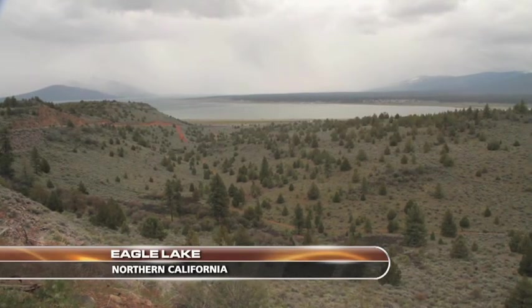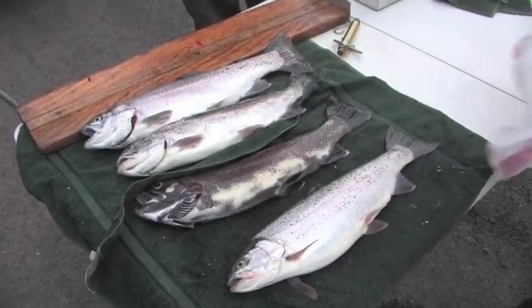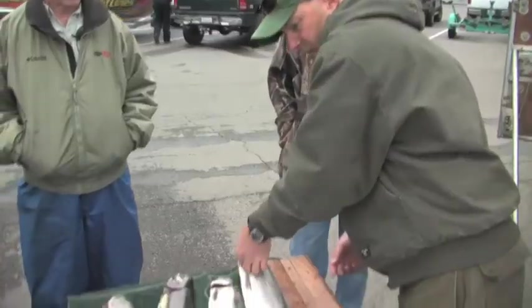Once brought to the brink of extinction, the famous Eagle Lake trout has been brought back to healthy numbers with improved water management practices and the efforts of the California Department of Fish and Game's hatchery programs.